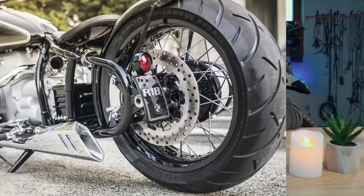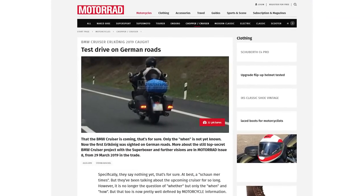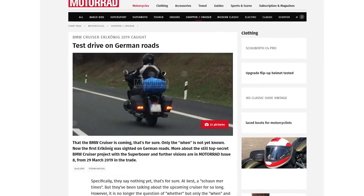BMW confirmed that this new R18 monster of an engine will power a new line of models. A bagger cruiser prototype sporting the new boxer engine has already been spotted on German highways in March of this year and looks pretty complete. It's expected to be joined by a full-on tourer and a cruiser model. Just like BMW did with the new 1250 engine upgrade, they will probably reveal the big boxer cruiser and other models using this engine later this year in September, ahead of the EICMA show in November.